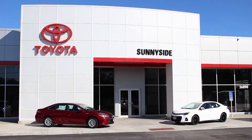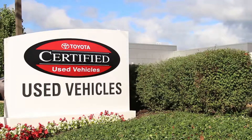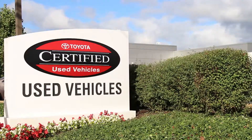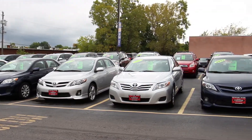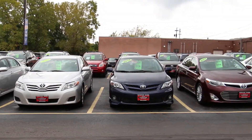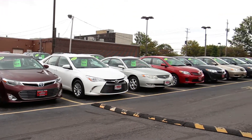Welcome to Sunnyside Toyota, home of the largest used car inventory on the North Olmstead Auto Mile. With over 150 vehicles to choose from, we stock a large assortment of foreign and domestic cars, trucks, and SUVs in a wide variety of price ranges to fit every budget.